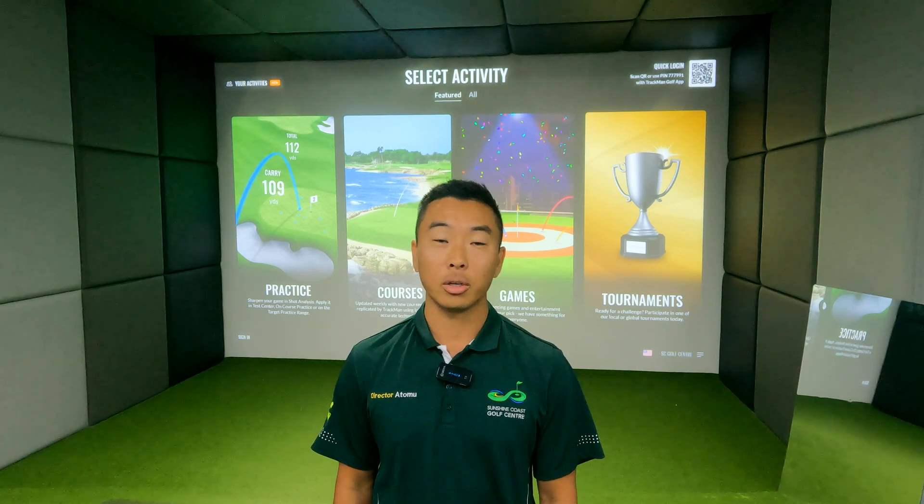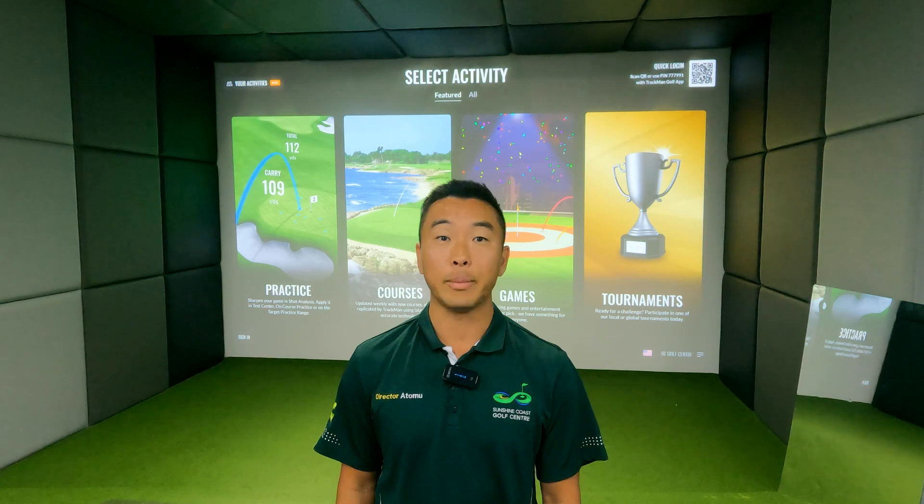This little video is going to take you through all the things that you just went through with the coach — signing up, running through the apps, how to operate the TrackMan, how to change the screens, all those types of things.